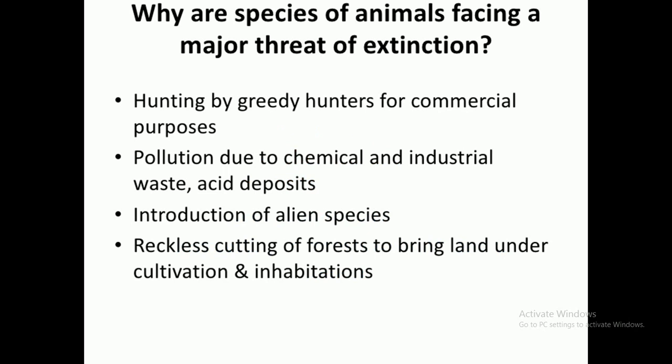We will describe the causes of extinction of animals. There are so many causes of extinction of animals. First, hunting done by hunters for commercial purposes. Second, different types of pollution, mainly due to chemical and industrial pollution, and reckless cutting of trees for different purposes such as making industries and cultivation.